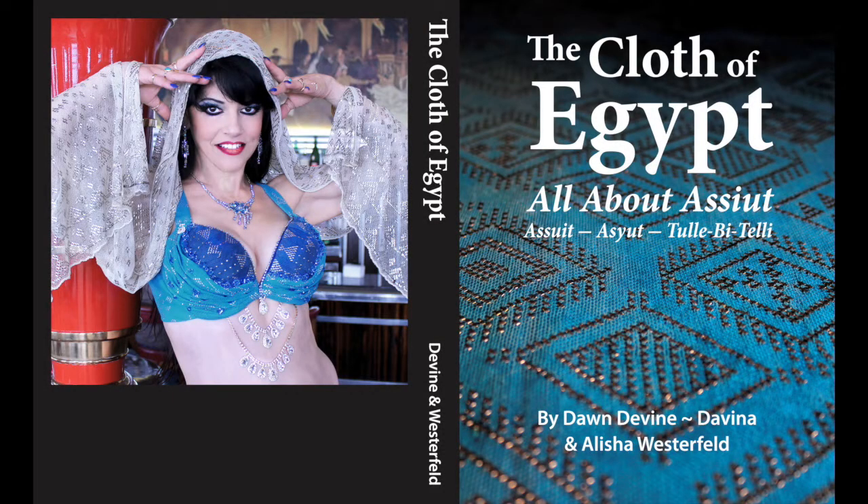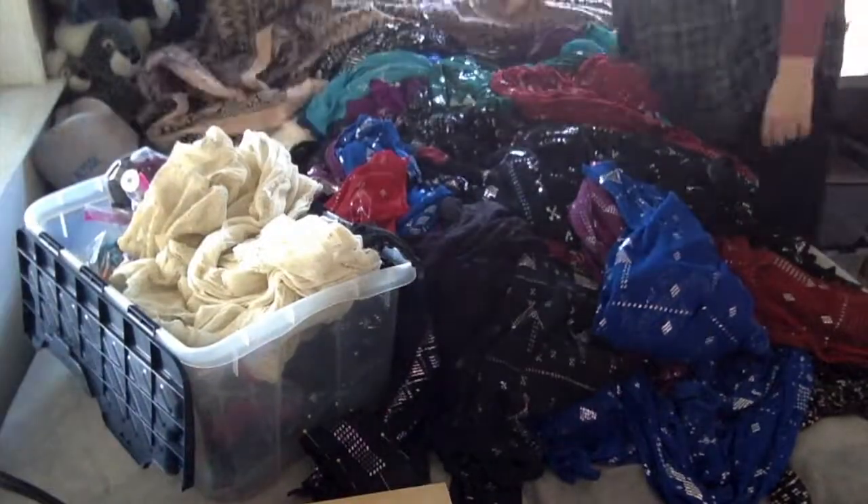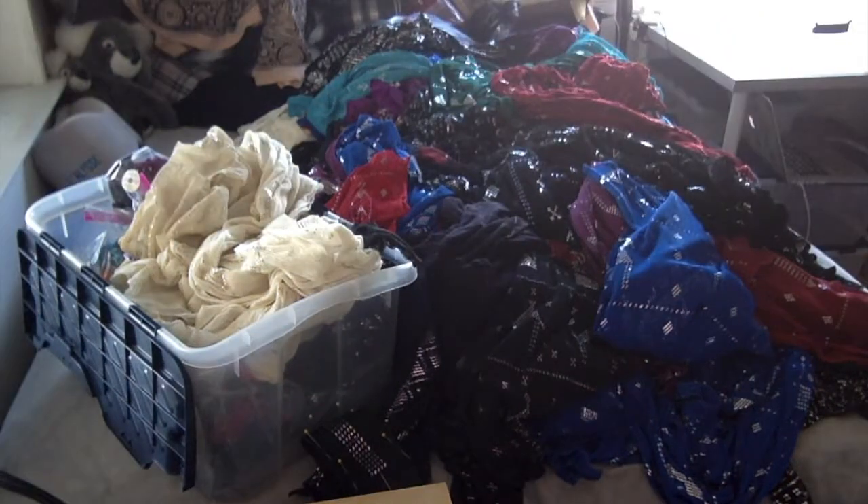Hi there, my name is Dawn Devine and I'm the author of the book The Cloth of Egypt All About Assuit. And in 2022, I am writing a new book called Assuit Belly Dance Costuming in Detail.